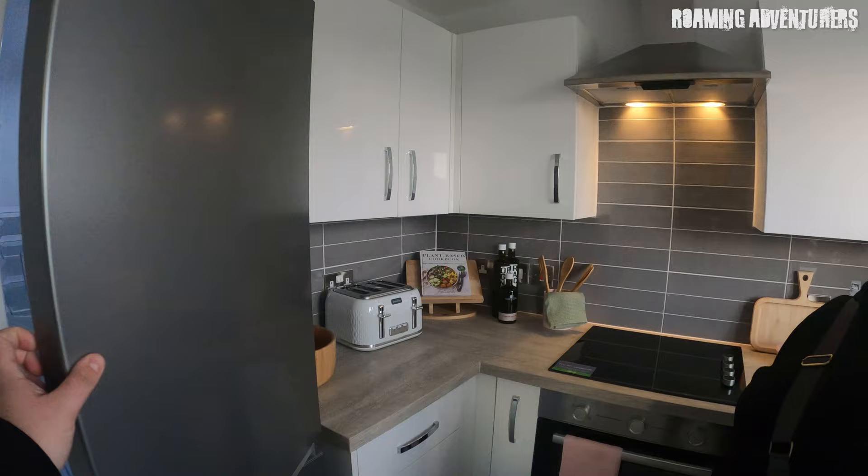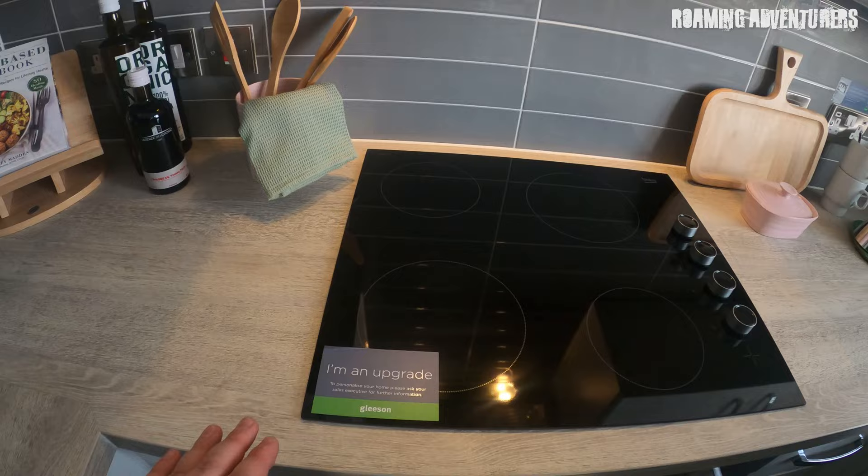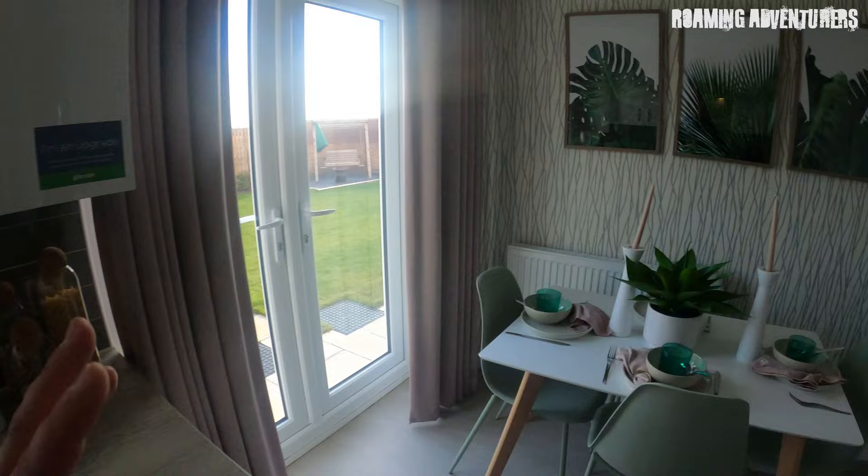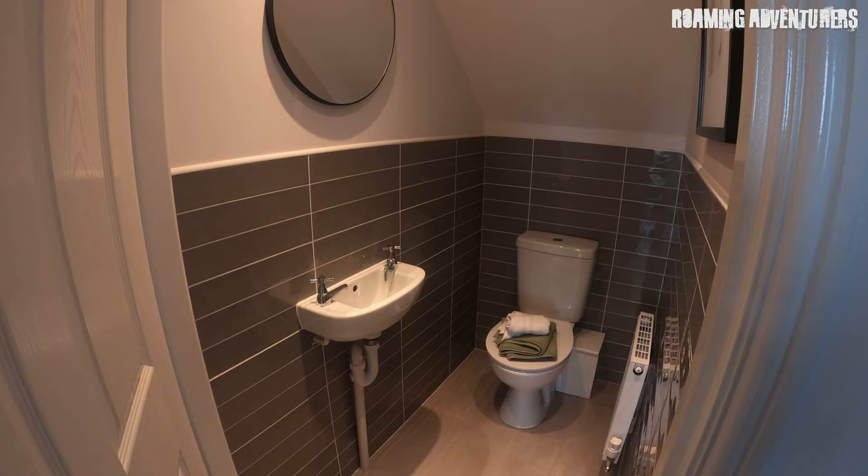This is your kitchen — brand new fridge freezer, never used. I'm just astounded by how gorgeous this house actually is. This is the three-bedroom. You've got a downstairs utility toilet just there, and the dining table just here which looks absolutely stunning.